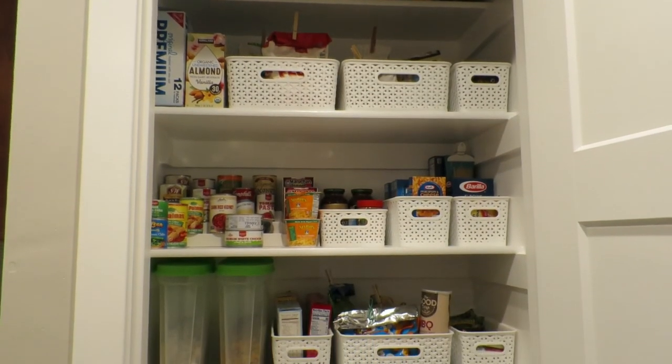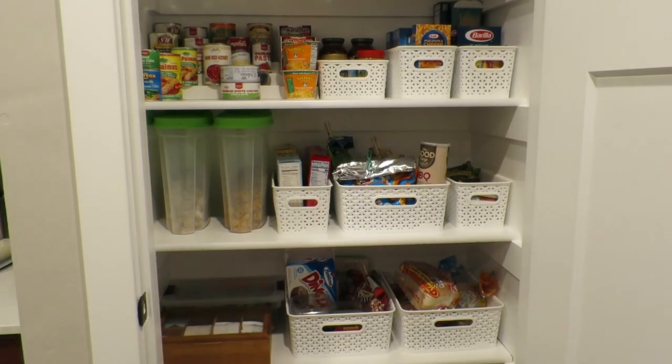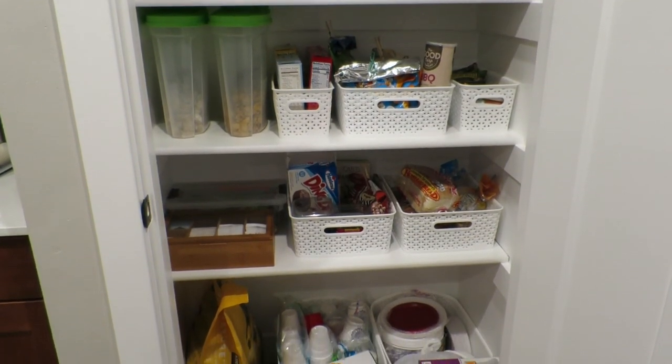That is it, you guys. Thank you so much for watching. I hope you enjoyed watching me clean up and nest a little bit here in my pantry. I hope you have a great day and I will catch you in my next video. Bye!